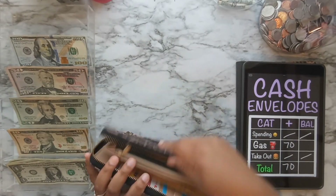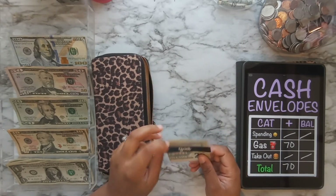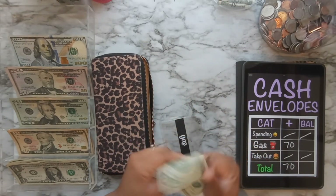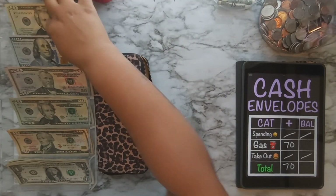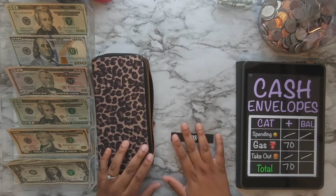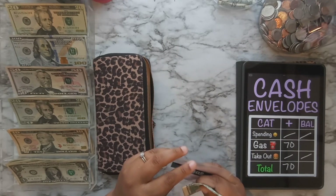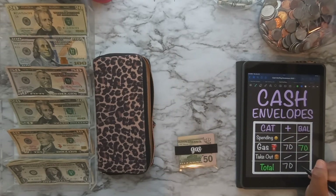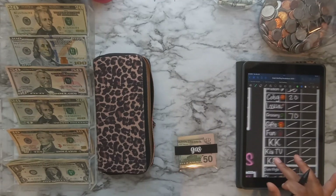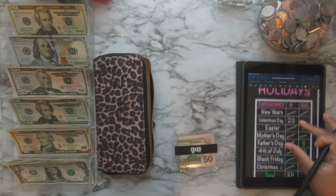The only cash envelope I'll be stuffing is gas. I did have some rollover money from gas — I'll be taking $20 out and using that toward my holiday savings challenges. Gas will be getting $70, so that's a $50 and a $20. That totals out to $70 in gas. Then we're going to do holidays next.